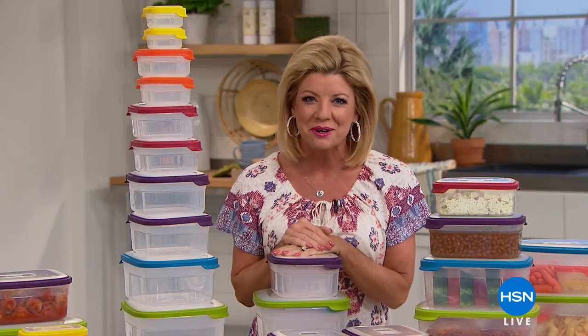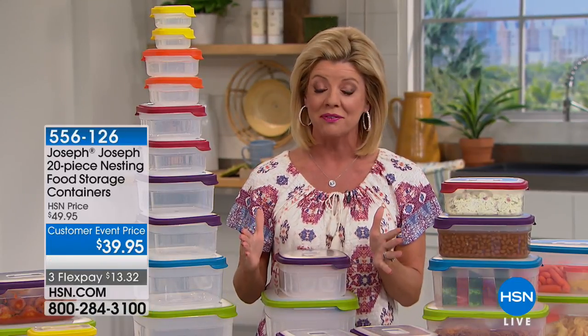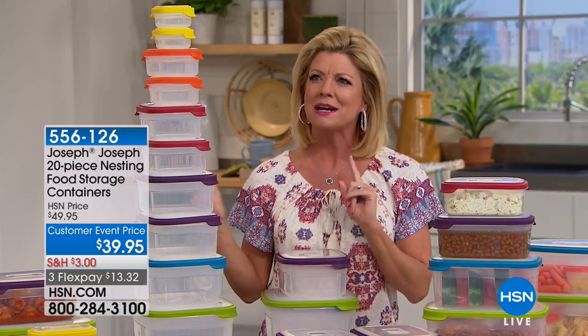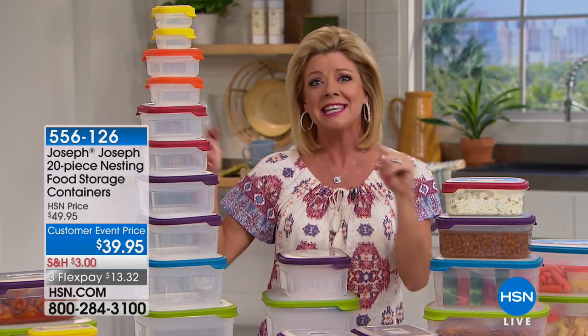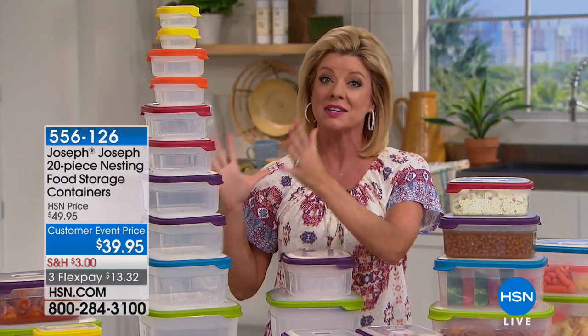We are in the kitchen and I hope you're having a wonderful day. I'm your host Lynn Murphy and this hour is all about getting organized and making life easier. Just about every item this hour is a customer pick, as is our Joseph Joseph 20-piece organizer set.